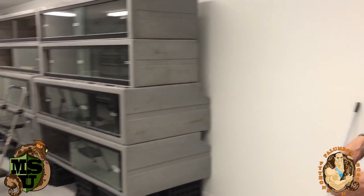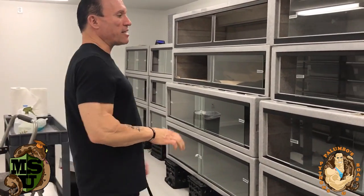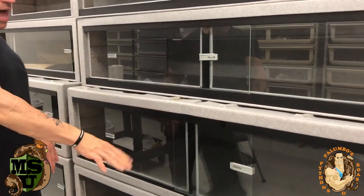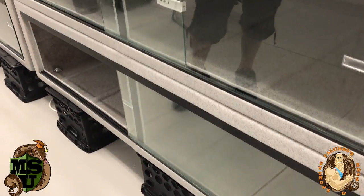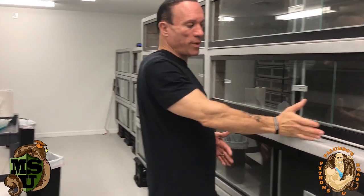Let's look at the boa room first. I just set up some new cages — I got these from Vision. These are Vision cages, blown plastic essentially. The bottom ones are 6'33s — they're 6 foot cages and really wide with nice height. The top ones are 6'22s — same 6-foot length, just not as tall and not as wide. As you can see, they don't go all the way to the end.